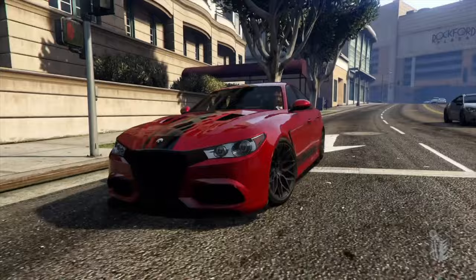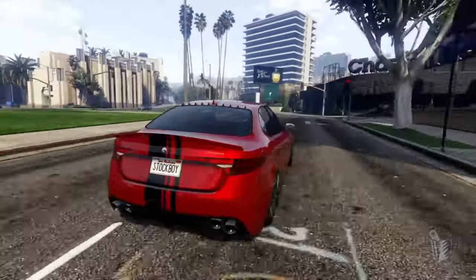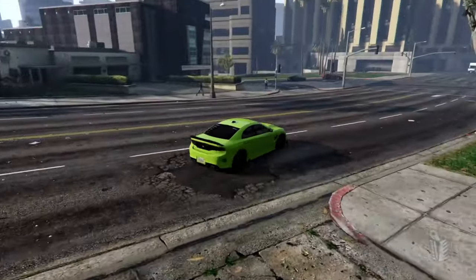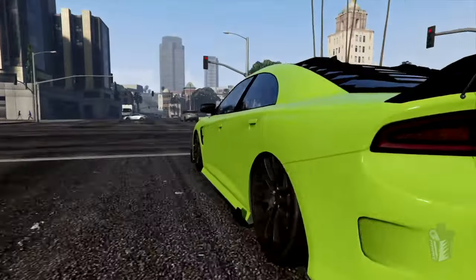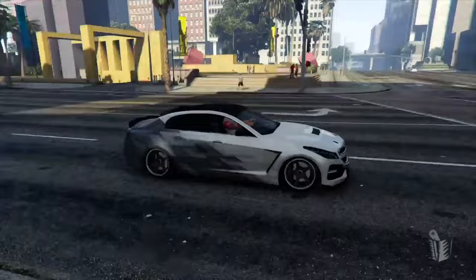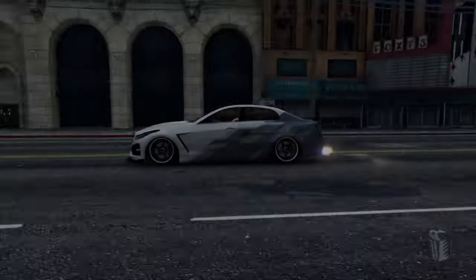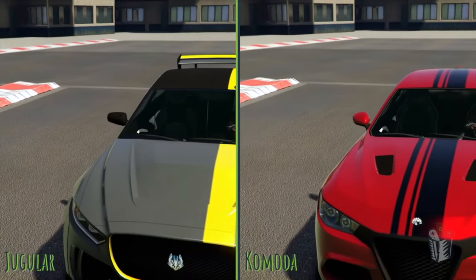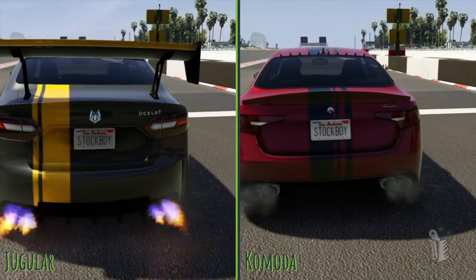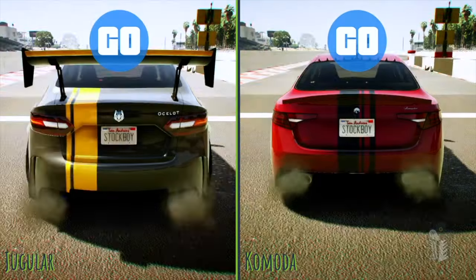Welcome to the Stockboy Gaming Channel, where today we're going to be putting up four awesome sports sedans against each other. I can't think of a better way to test out this brand new Buffalo STX than to put it up against the Ocelot Jugular, the Lampadotti Komoda, and the Albany VSTR. We're going to do drag times first, but then we've also got average speed on a custom speedway and lap times on a technical custom circuit.